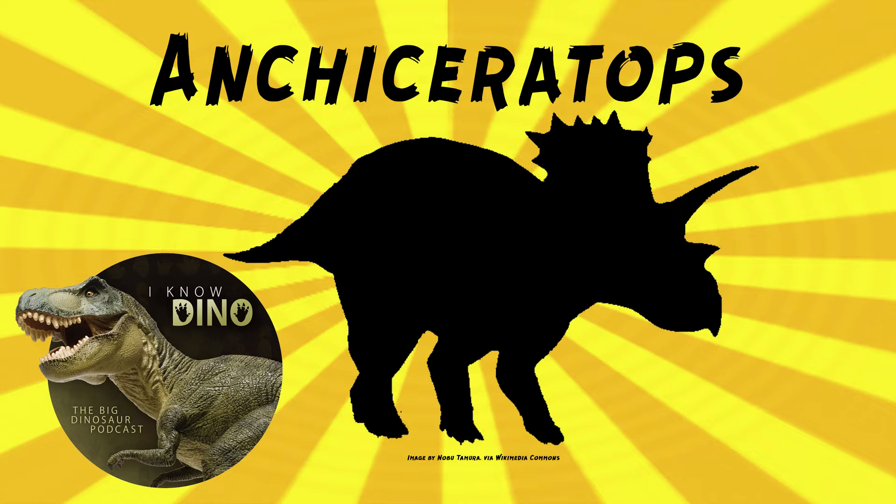That's kind of on the small to medium size. The fossils were first found in 1912 by Barnum Brown along the Red Deer River. They found three partial skulls, and then Barnum Brown described it in 1914. The holotype includes the back half of the skull and the long frill. Brown wrote in 1914, quote, 'Besides showing a unique type of crest, this genus adds one more link in the morphological chain by which the Ceratopsian crest has been developed,' end quote.